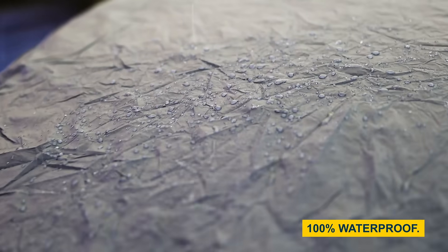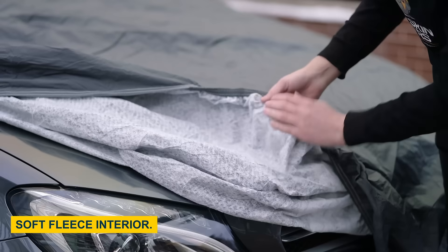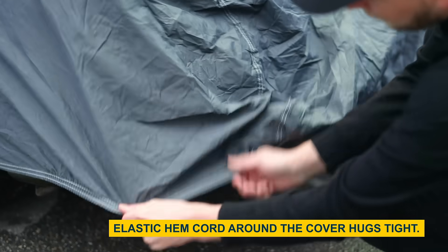It's 100% waterproof, has a soft fleece interior to reduce scratching, and a snug elastic hem for secure fitting.